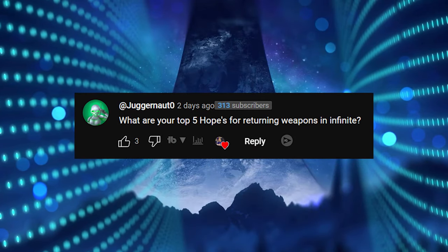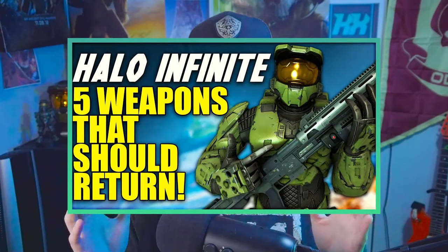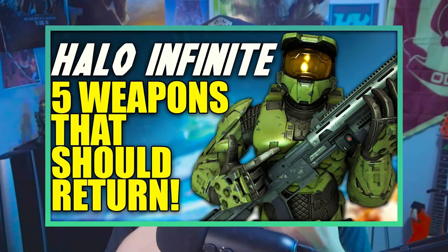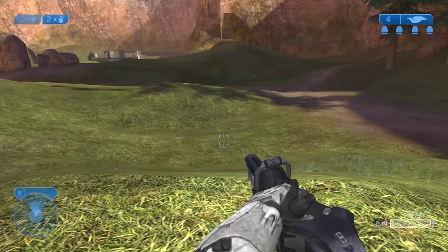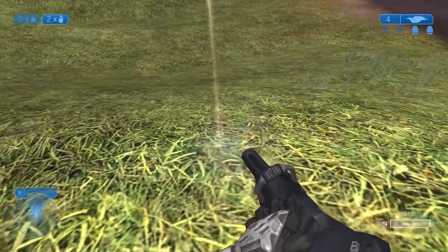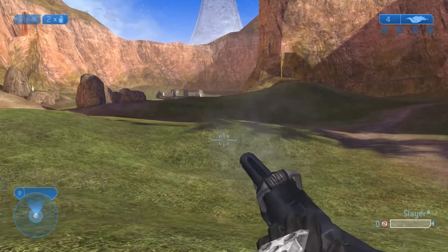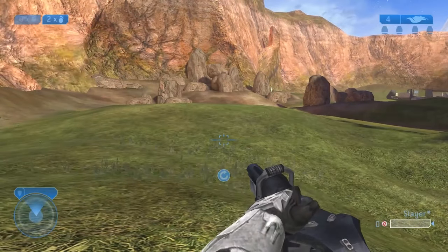Juggernaut Zero asks: what are your top five hopes for returning weapons in Halo Infinite? I actually made a top five returning weapons video before the game released in 2020, so check that out for more detail. Number one: the Brute Shot. With the heavy Banished focus you need more Banished weapons, and what's more brute-like than a Brute Shot? I'd like to see the Halo 2 version specifically because it had a ricochet effect and a unique shooting technique — powerful if you knew how to use it, but unforgiving for new players.